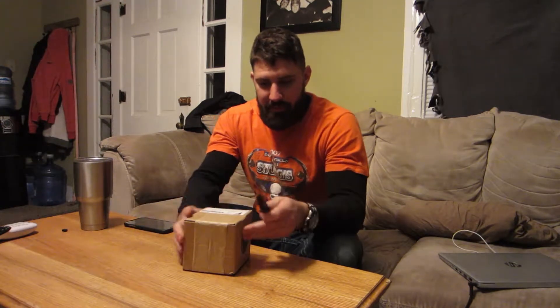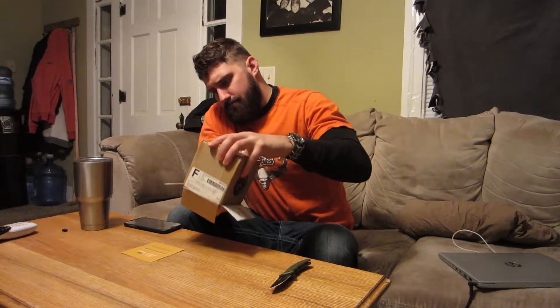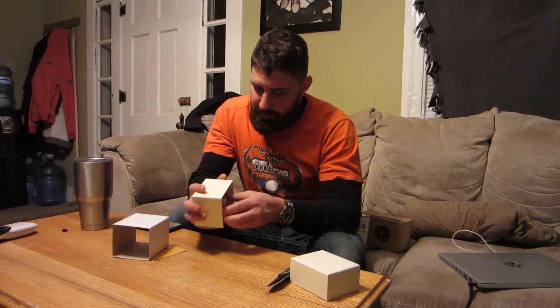Got another shipment from WatchGang — this is my regular subscription, so this would be the March subscription. Let me go ahead and try to get this bad boy open. It's just a plain textured box — oh, that's a pretty nice watch there.